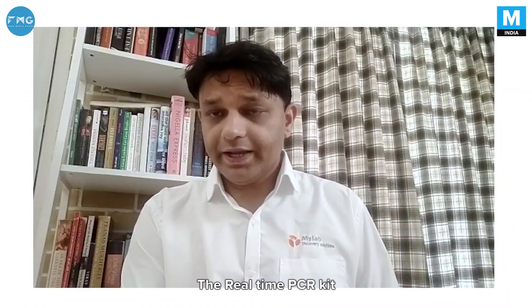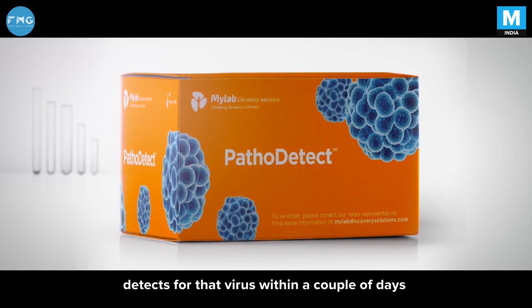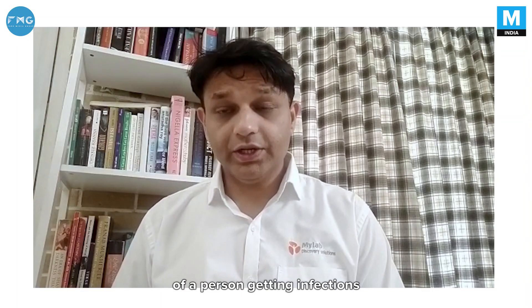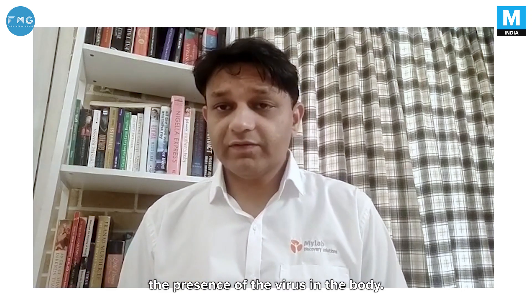The real-time PCR kit — for example, the MyLab patholated kit — detects for the virus itself. So within a couple of days of a person getting the infection, whether he or she may or may not have symptoms, we are able to detect the presence of the virus in the body.